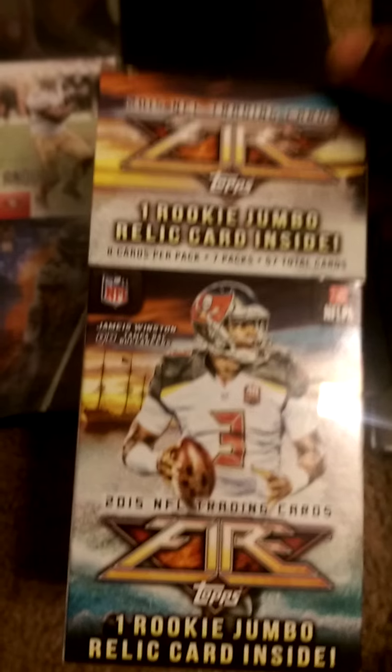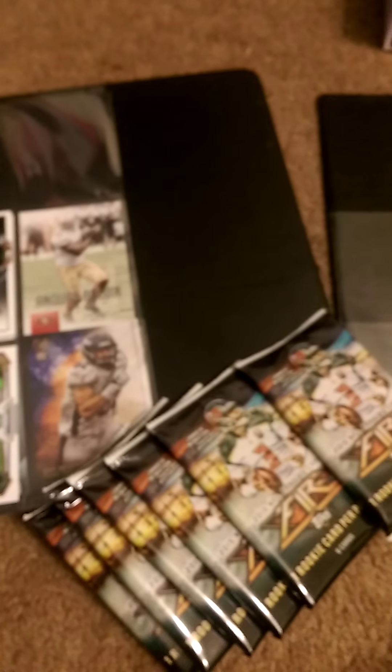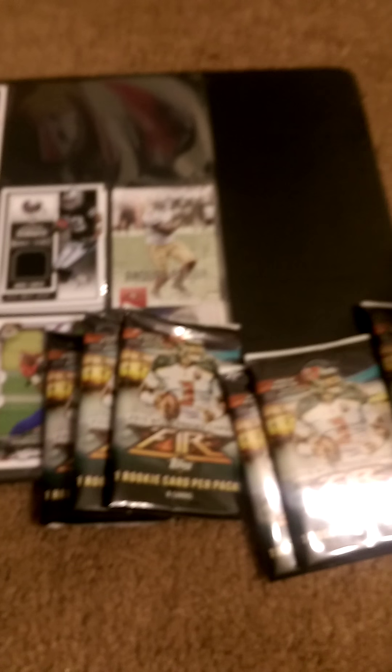With no further ado, we're gonna jump right into this Topps Fire. I already opened the box — can't help myself. Here's my rookie card. Like any other situation, we're gonna save the best for last, so we'll set this to the side and open up a few packs. According to the box, we have eight cards per pack, seven packs, 57 cards in total. Both the Panini Contenders and this Topps Fire were 20 bucks each — a good deal if you get some quality cards. Here we go, I'm gonna open up my first pack. Sorry, the camera's kind of shaky because I'm holding with one hand and opening with the other.